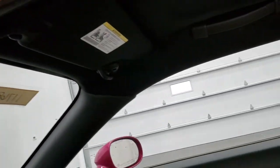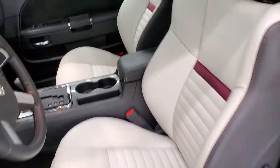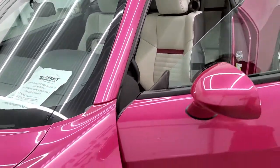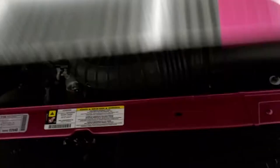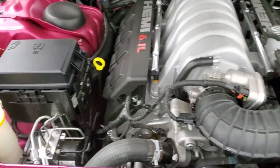Now we'll take a quick look under the hood if you have your guesses in. Is it under 5,000? Is it under 10,000? Quick peek under the hood — everything's like new under here.